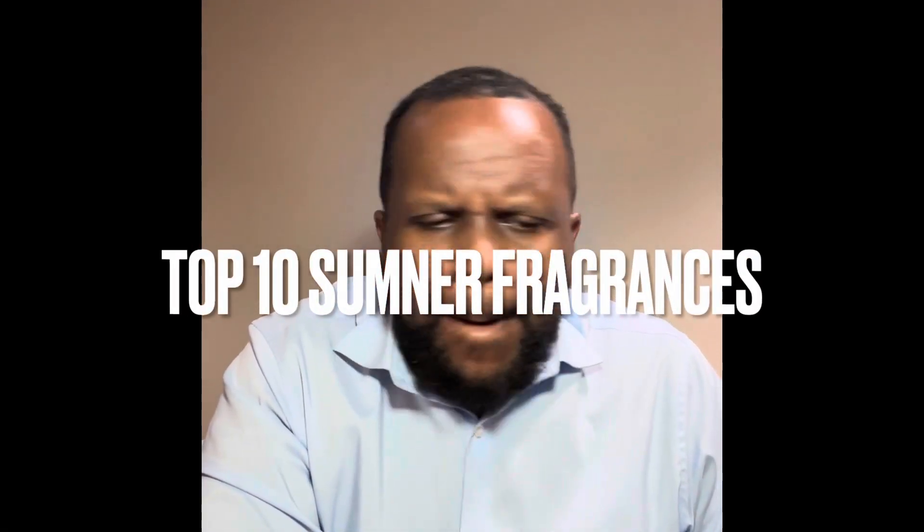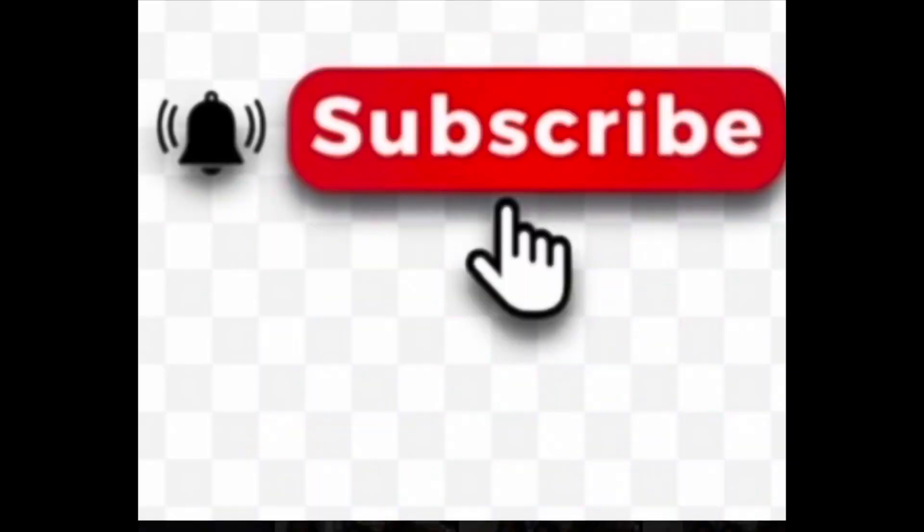Welcome back. Today I'm doing my top 10 summer scents for summer 2023, ranked in the order I'm wearing them. It's my first time recording in a while — I had vacation and a bunch of stuff come up. If this is your first time on my channel, please consider subscribing as we continue to bring you fragrance news and reviews. To all my long-term subscribers, I definitely appreciate your support.